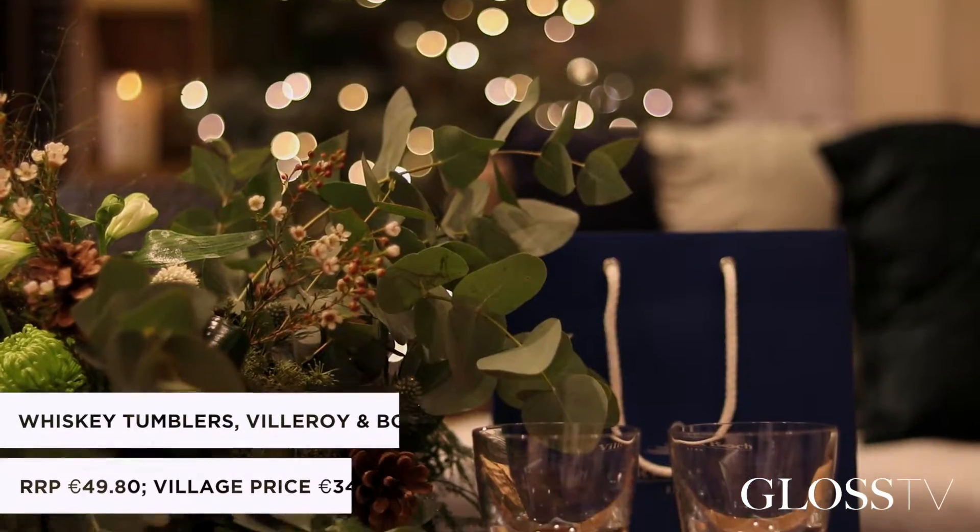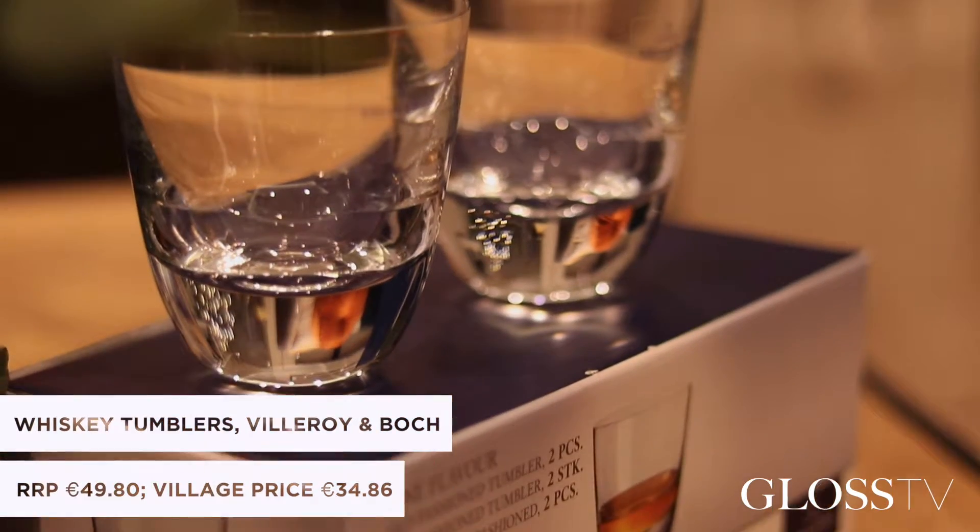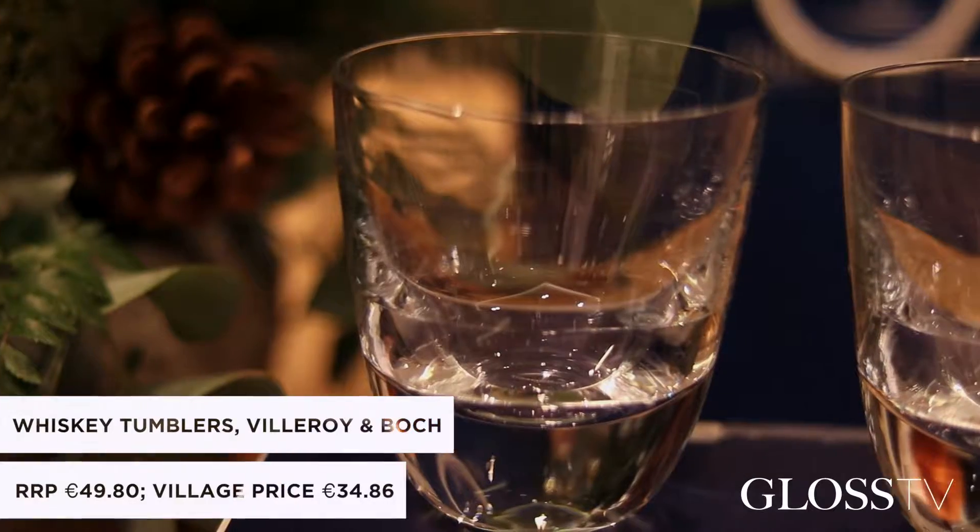For this season, if you want to shake up a nice old-fashioned, Fuller & Bot have a gorgeous set of two tumblers. They have a nice contemporary design and I think they'll sit really well on a cocktail trolley over this season.